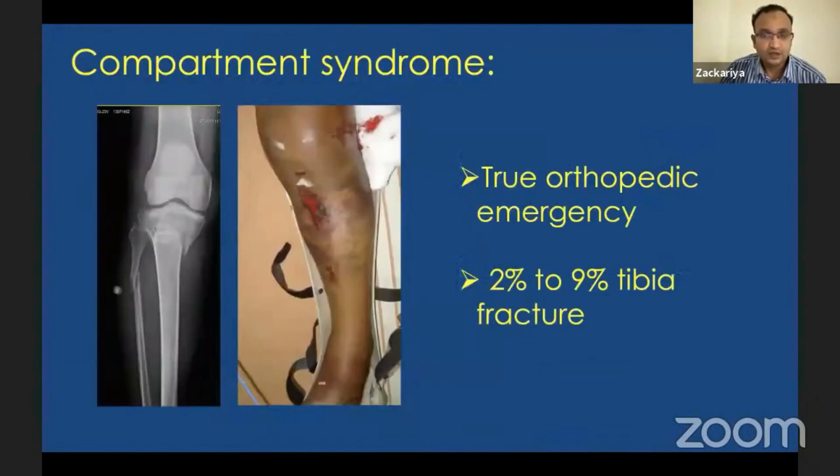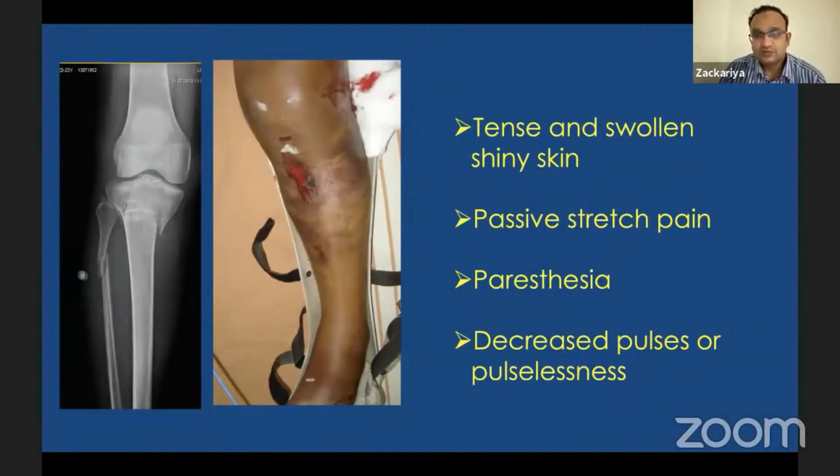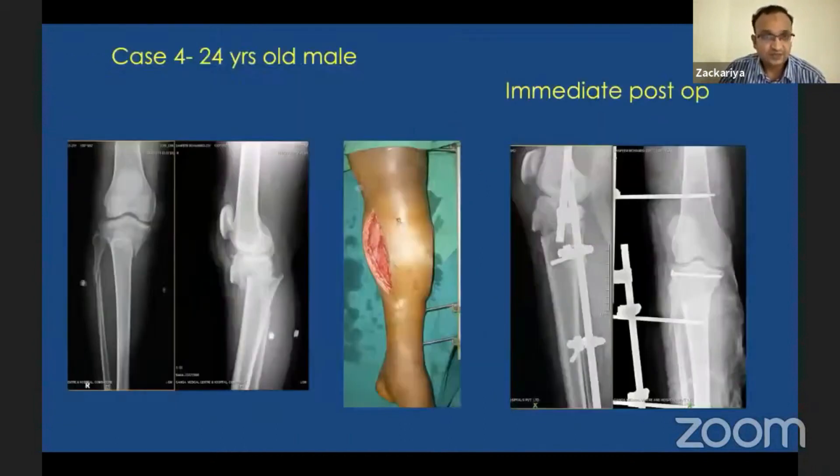Regarding management of proximal tibial fractures with compartment syndrome — this is a true orthopedic emergency. Two to nine percent of tibial fractures have compartment syndrome. Signs include tense swollen shiny skin, pain on passive stretch, paresthesia, and decreased pulse. Whenever you have a tibial condyle fracture with compartment syndrome, the first and foremost thing is to perform a fasciotomy.